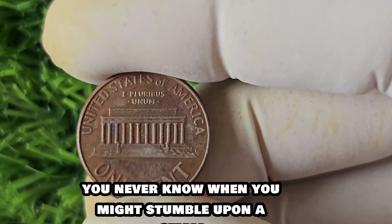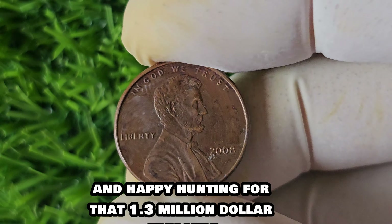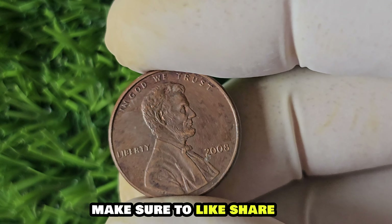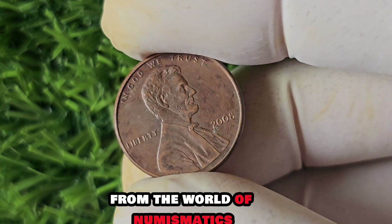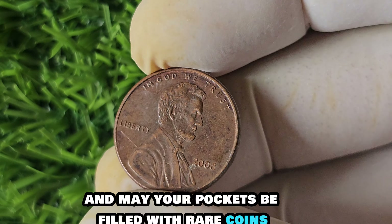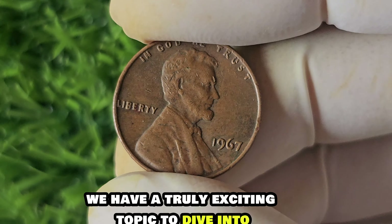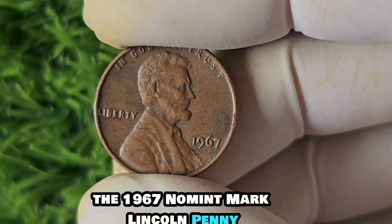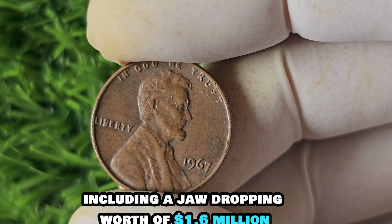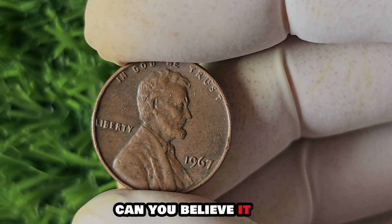In conclusion, the 2008 No Mint Mark Lincoln penny is a true gem in the world of coin collecting. Its rarity, historical significance, and staggering value make it a prized possession for collectors around the world. Keep your eyes peeled for this elusive coin — you never know when you might stumble upon a small fortune in your pocket. Thanks for tuning in, and happy hunting for that $1.3 million treasure.